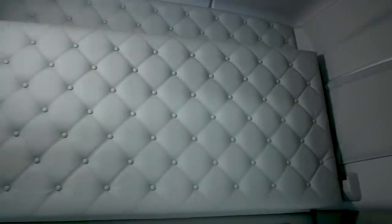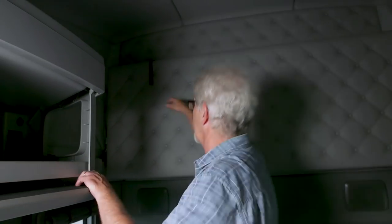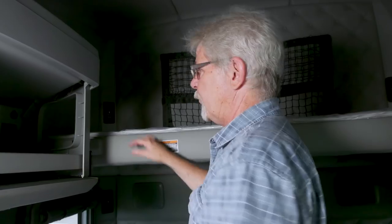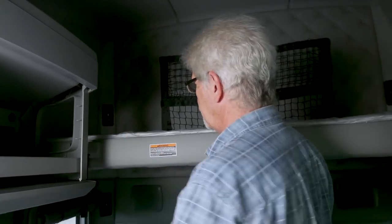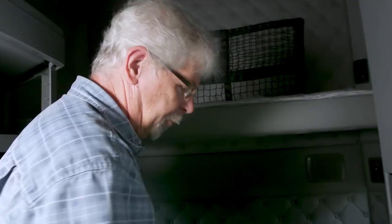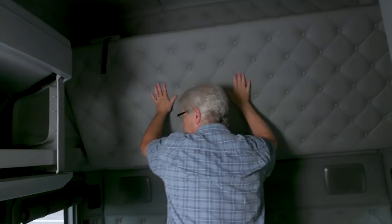Up in the back this truck has an upper sleeper. It's really easy to reach up and pull that latch to get the bunk down — no gymnastics required, it's really simple. For the second person in the bunk, getting up there is no great challenge either. One foot on the bed, one foot over here, and up you go. So that's a nice feature.